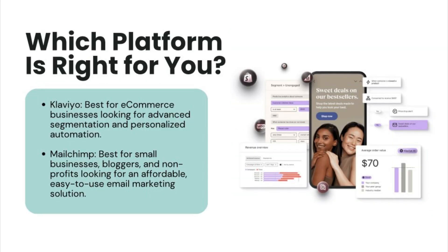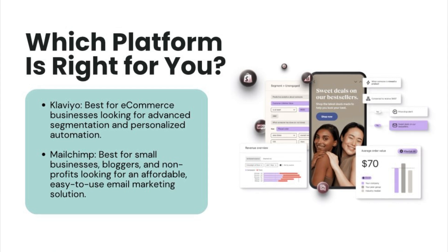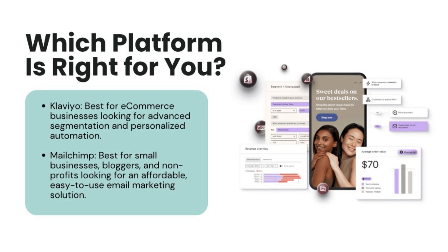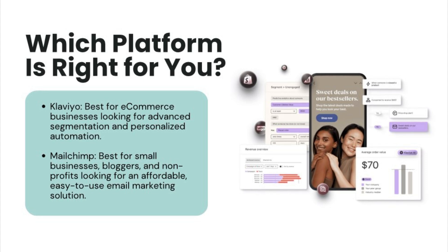So which platform should you choose? If you're running an e-commerce business and need powerful segmentation, revenue tracking, and deep integration with platforms like Shopify or WooCommerce, then Klaviyo is the right fit — it's tailored to e-commerce needs and will help you get the most out of your customer data. On the other hand, if you're a small business, blogger, or non-profit and need an affordable, easy-to-use platform to create attractive emails without much complexity, MailChimp is probably the better choice. In conclusion, both Klaviyo and MailChimp have their strengths and weaknesses — it all comes down to your business goals and budget.